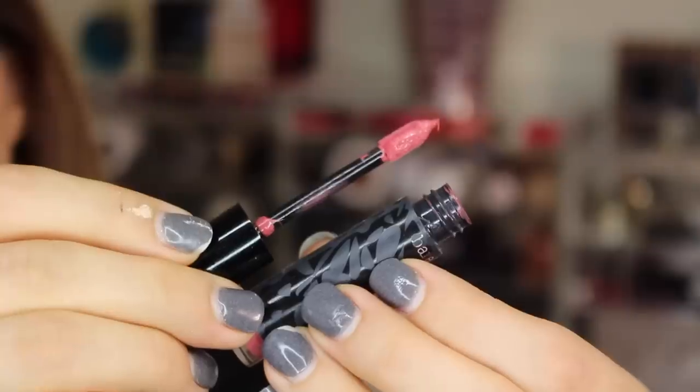Last are the lips — I'm using bareMinerals Pretty Amazing Lip Color in the shade Courage. It's kind of a mix between a liquid lipstick and a gloss, super comfy on the lips, and it just complemented this look perfectly. It's pretty nice that you can get an all-matte, very wearable everyday look from this palette, but it's also capable of some smokier looks, so let's get started with look two.